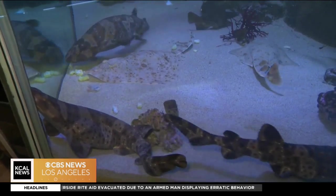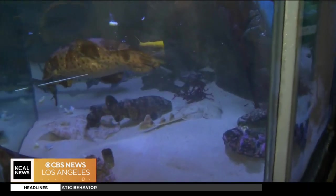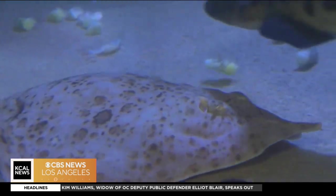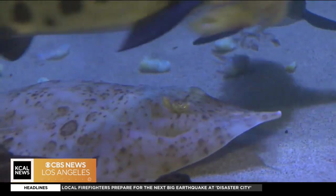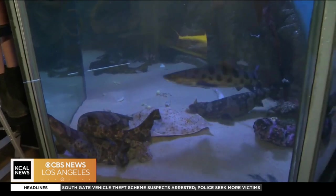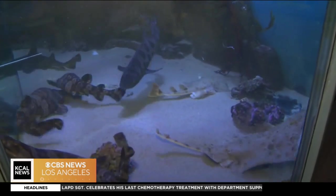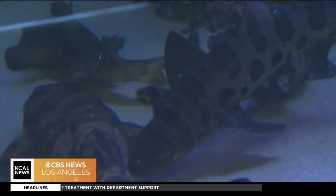We also have some skates in here — these are the ones that look like stingrays — and they've just laid some eggs. The horn shark, the swell shark, and the skate all lay eggs to reproduce. The little baby grows inside that egg anywhere from nine months to a year, depending on the water temperature. We'll take those eggs and place them in back so they can grow, eventually hatch out, and then we'll have more animals on display.